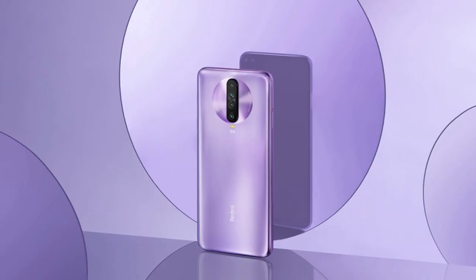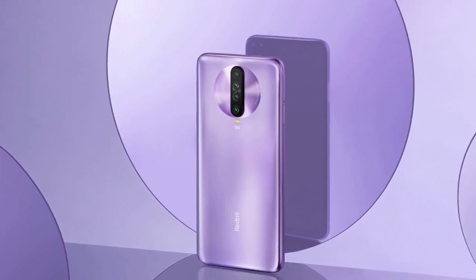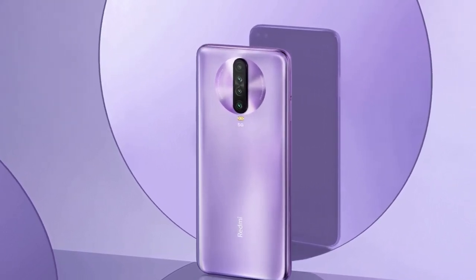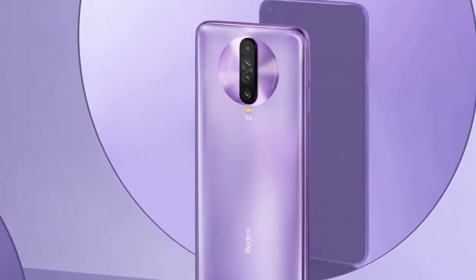Every day we are getting more details related to the Redmi K30 5G and it would be interesting to see at what price Redmi launches it in China. What do you think of the Redmi K30 5G? Do let me know via the comment section below. I'll catch you in the next one.